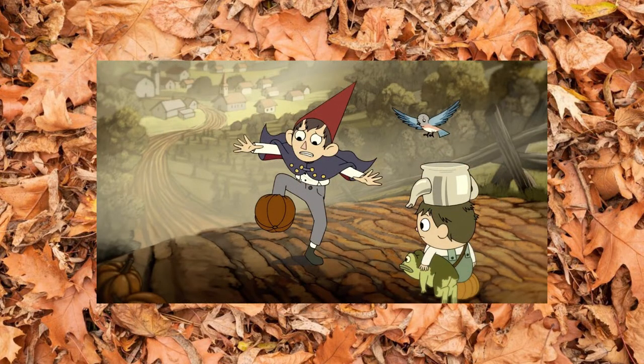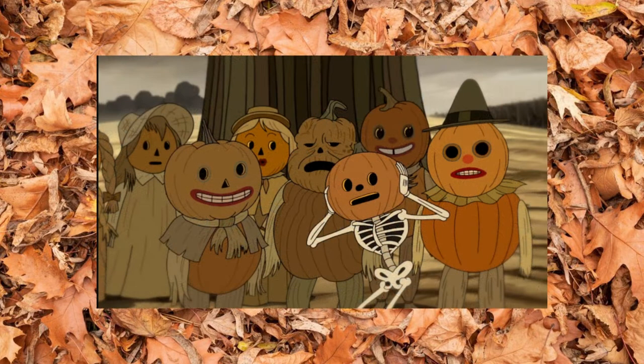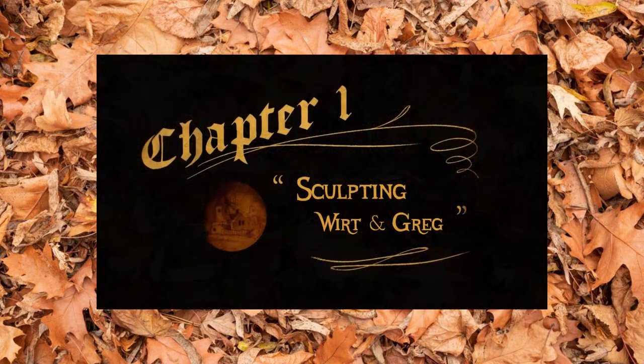So this year was the first year I ever watched the miniseries Over the Garden Wall. I don't know how it took me so many years to watch it, because as soon as I watched it I was just shocked that I had never seen it before because it is so up my alley. So I wanted to make Greg and Wirt from that show, and here's how I did it. Let's go.